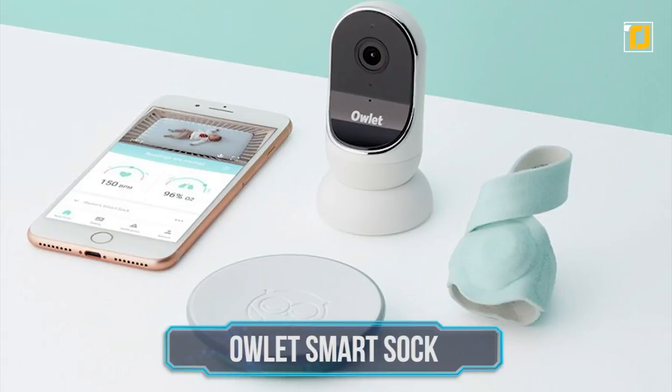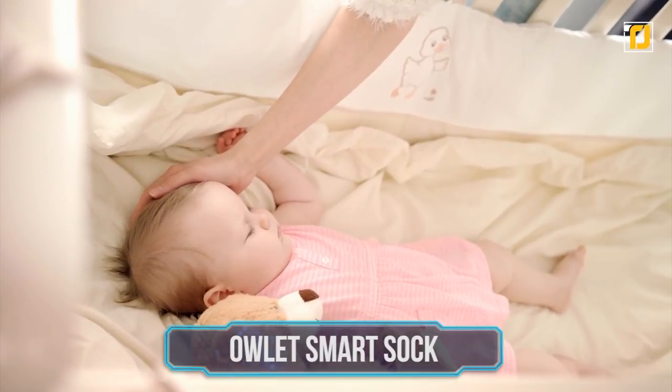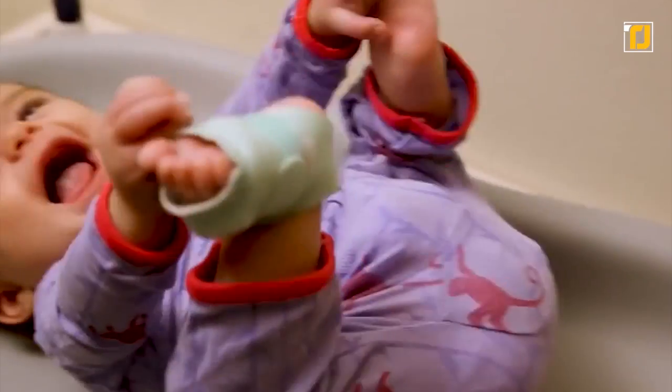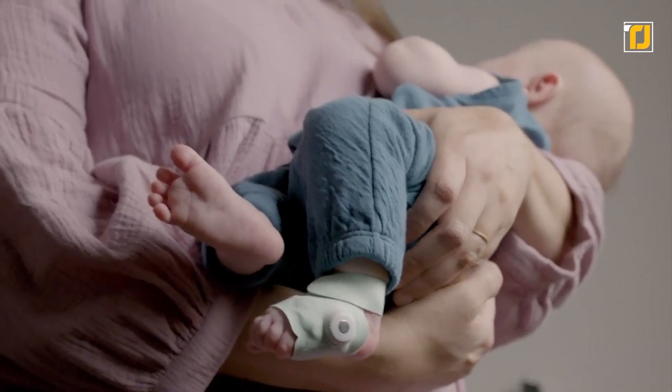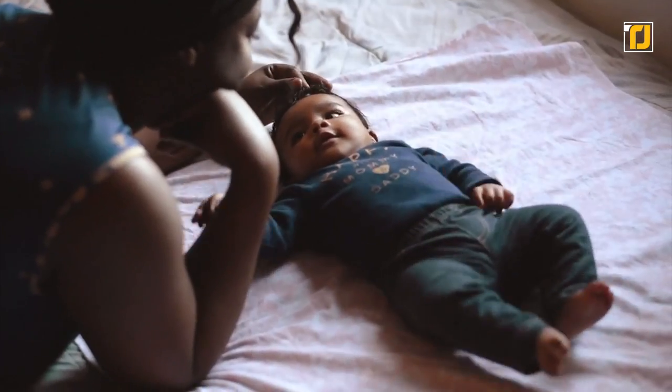Owlet Smart Sock. It's hard to give full focus to the other matters at hand when in the back of your mind you're always worried about your child. There's no better way to keep your baby safe and help you find more joy in the journey of parenting than the Owlet Smart Sock. This super smart sock stays wrapped around your newborn's foot and keeps you assured that your baby's alive and well at all times.